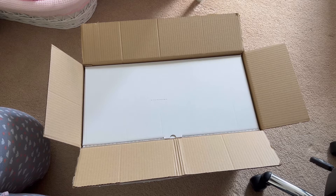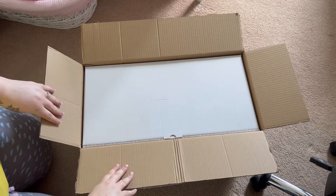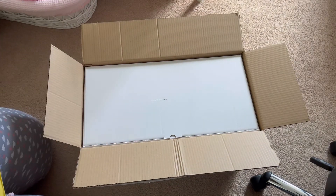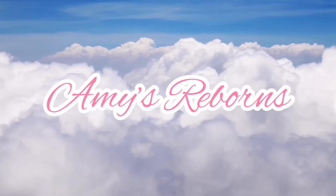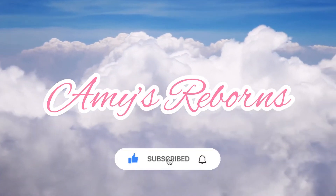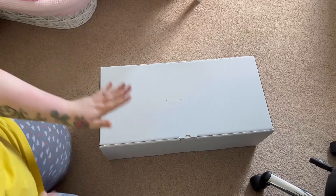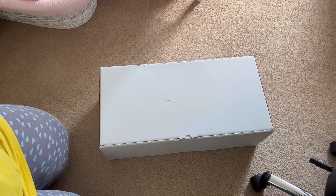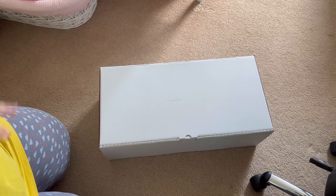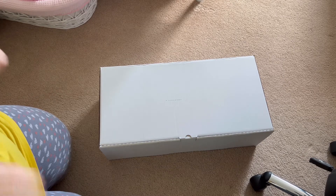Without further ado let's get into the video because I'm so excited. All I've done is open the outer box, which has got another box inside. I'm going to take this out and open it with you guys. I've taken this box out of the brown shipping box and now we're going to open it because I am excited — I cannot wait any longer. Let's go!